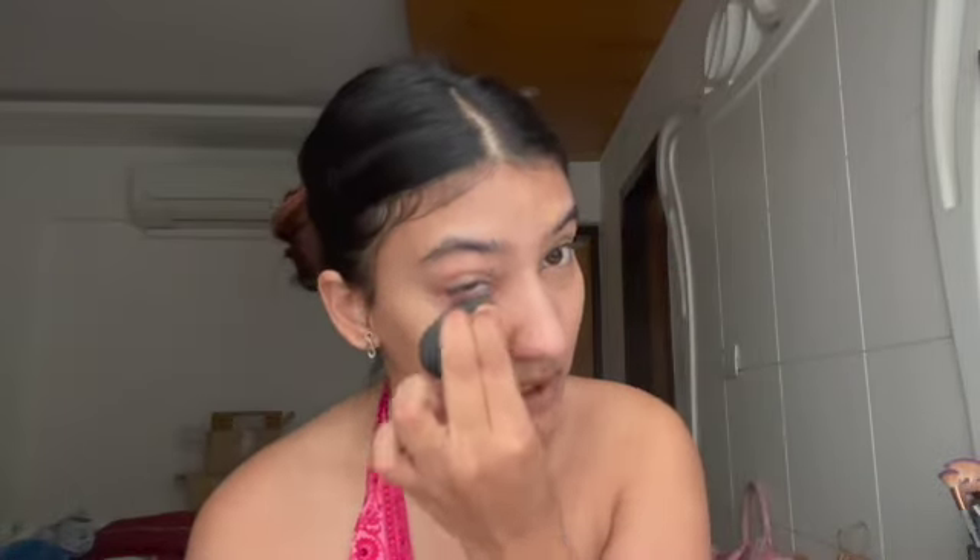I'm using the Fenty Beauty concealer and I'm in the shade 235. For every day I use a beauty blender because it just gives you a more natural look. I've been into this clean girl, fresh makeup look recently and I've just been loving it — when my face is concealed and the dark spots are all hidden.